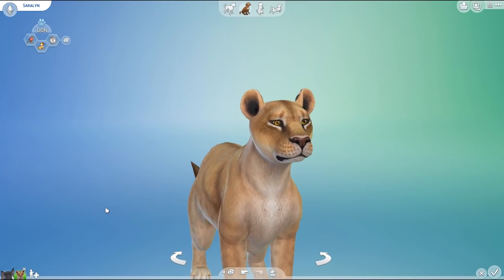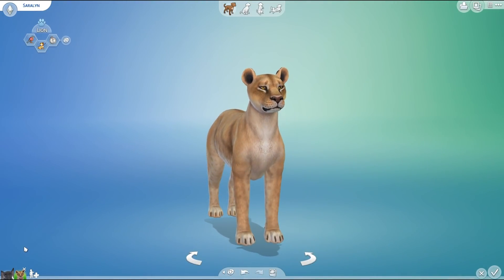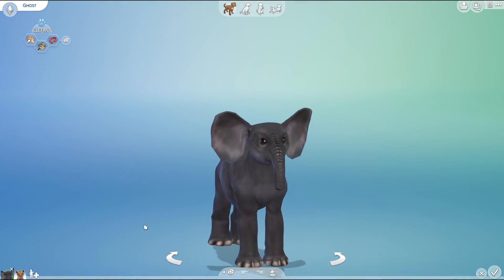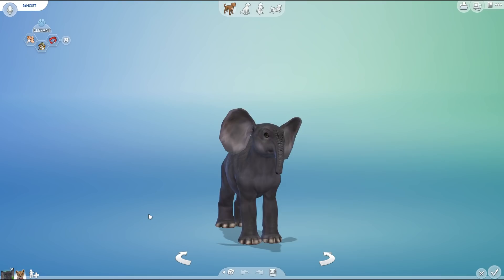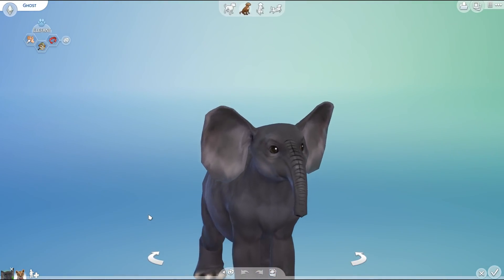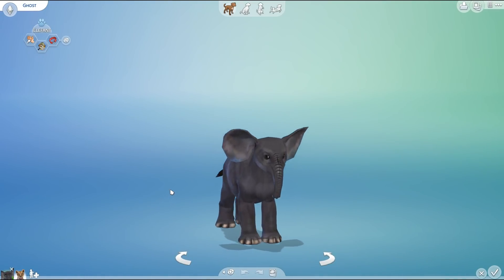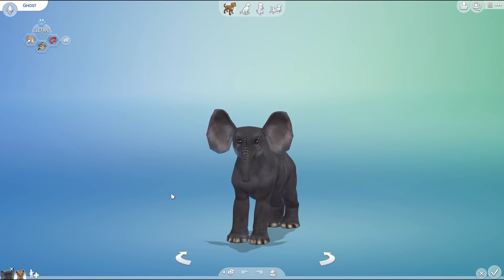May I present to you, my friends — not this beautiful lion named Sarah Lynn, we will be visiting with her very soon — but instead... this elephant.